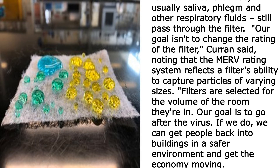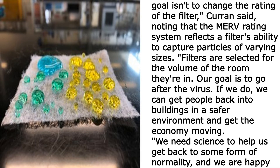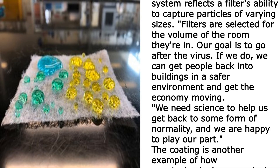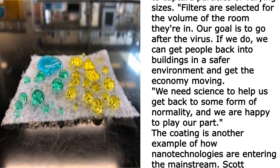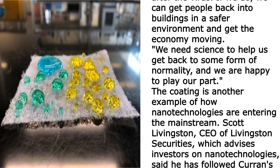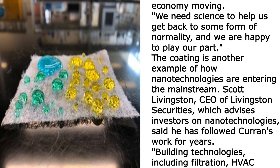"Our goal isn't to change the rating of the filter," Current said, noting that the MERV rating system reflects a filter's ability to capture particles of varying sizes. Filters are selected for the volume of the room they're in. "Our goal is to go after the virus. If we do, we can get people back into buildings in a safer environment and get the economy moving."